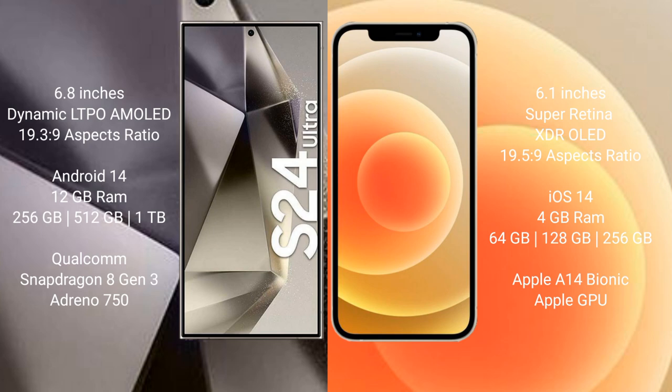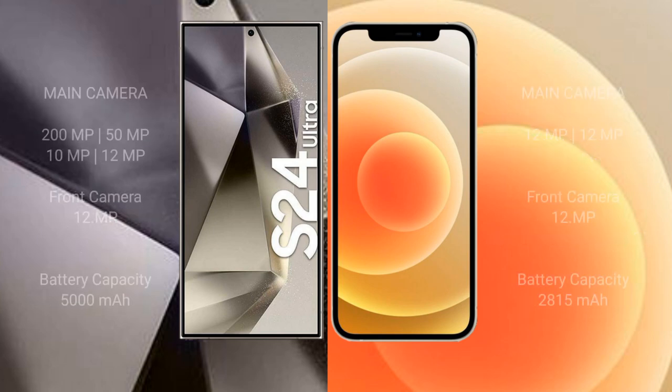Samsung Galaxy S24 Ultra features a quad rear camera setup: 200 megapixel plus 50 megapixel plus 10 megapixel plus 12 megapixel, and a 12 megapixel front camera. iPhone 12 features a dual rear camera setup: 12 megapixel plus 12 megapixel, and a 12 megapixel front camera.